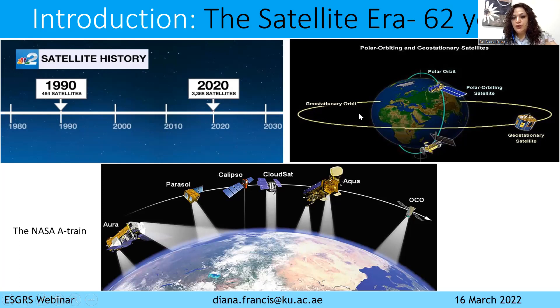The other type of satellite observations is with geostationary orbit. These satellites follow the rotation of the Earth at a certain altitude, so they will be observing the same area, but this time very frequently in time. Both satellites are very complementary, and they really allow us to understand what's happening in the climate and the weather, because the weather occurs at a very short time.